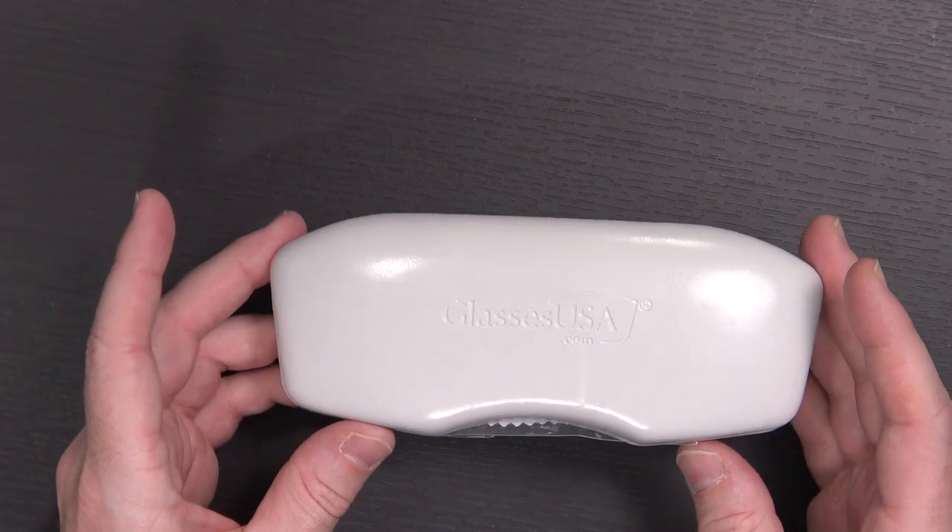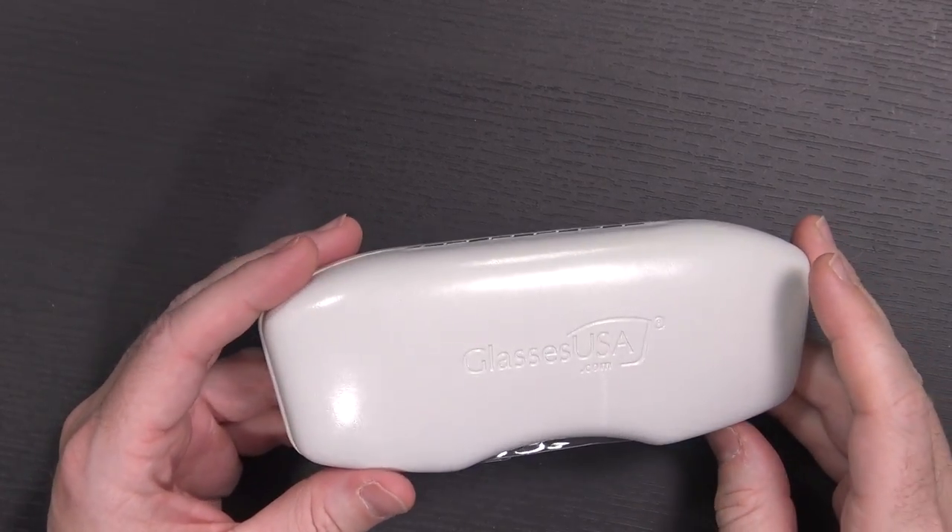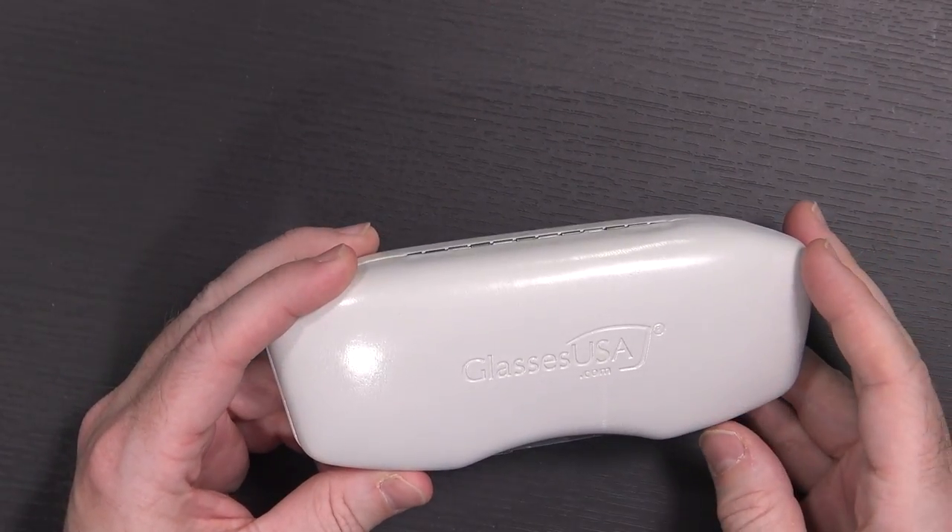So when I ordered the Spectacles, I also found out that I could order prescription lenses for them, and I did exactly that, and they came in today, just a few days after the Spectacles came in. And here they are, complete in their case. GlassesUSA.com provides this as a service. They're one of only two or three vendors that are actually making these lenses at this point, and this is the first time I've actually dealt with them.